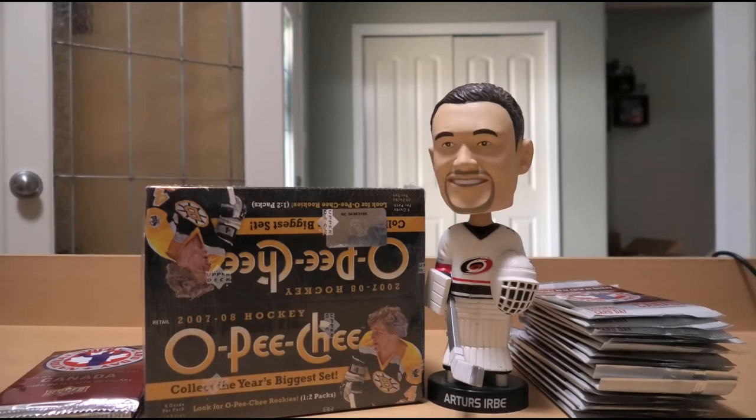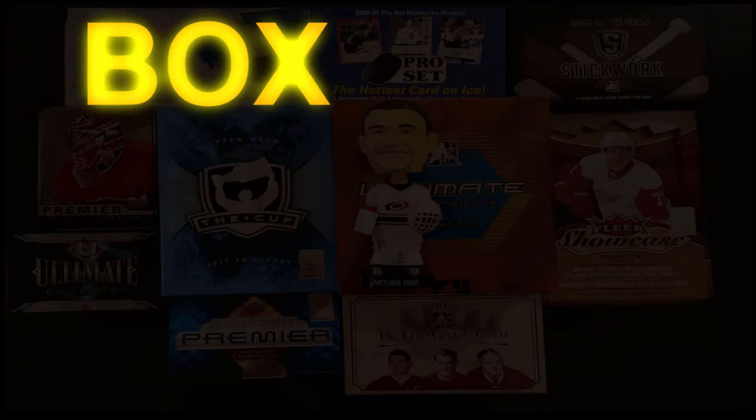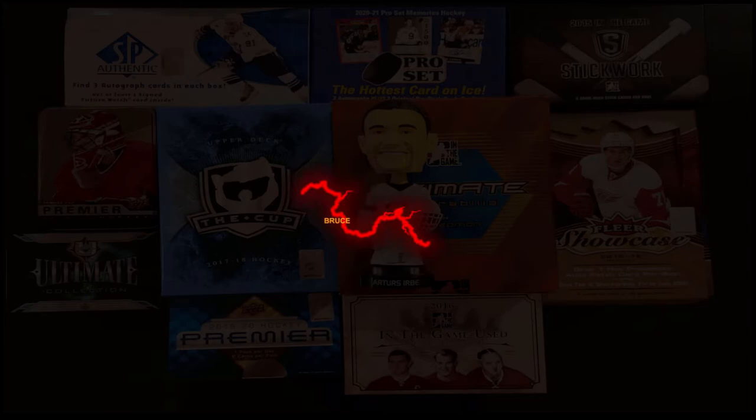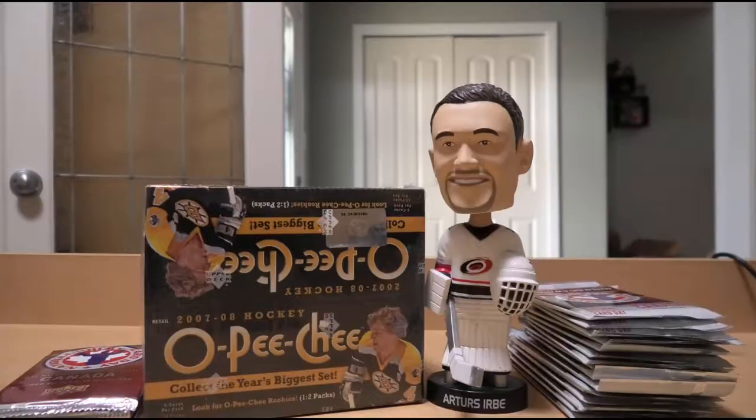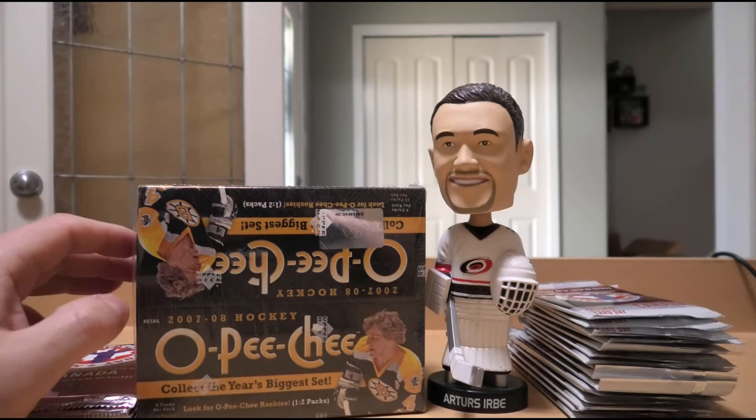Hello everyone and welcome to another exciting edition. Today we're opening up a box of 2007-2008 OPC retail hockey. Why are we doing that? There's value to be had in it nowadays, with the values of Patrick Kane, Jonathan Toews, and Carey Price in particular being some of the hot ones jumping up from the 07-08 class. This product had it all.